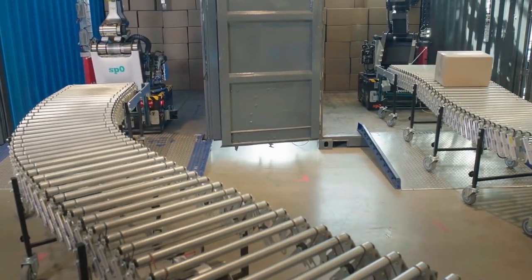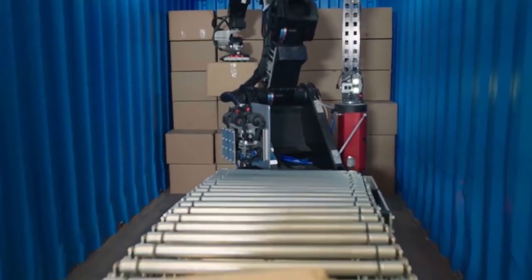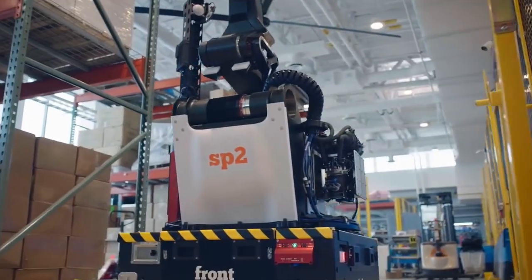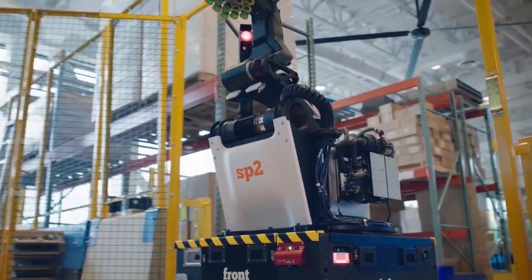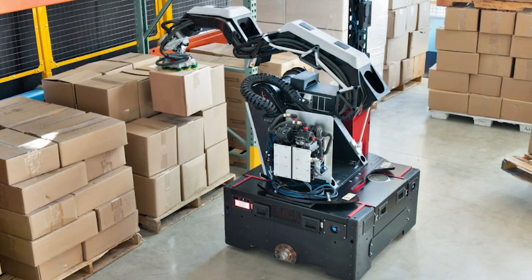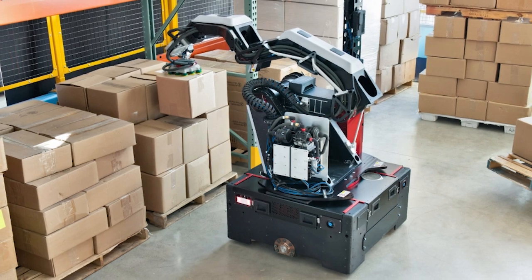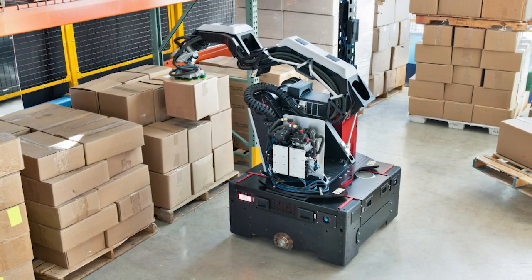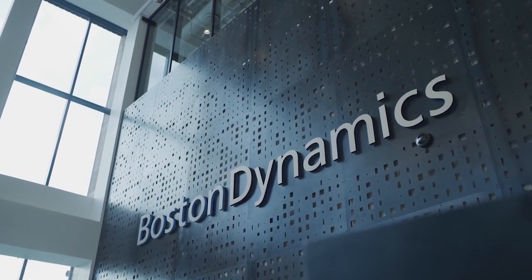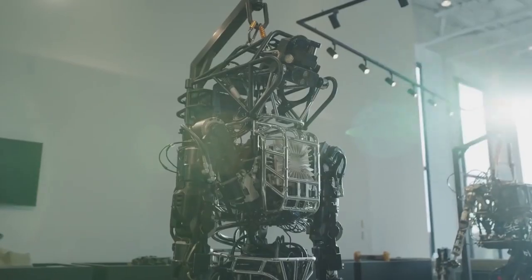Given its advanced vision system, Stretch can autonomously identify the boxes and even their surroundings. Plus, this robot can move around without the need for any fixed infrastructure, thanks to its wheeled base. This versatile mobile robot is making warehouse operations even more efficient, based on the technology of Boston Dynamics' decades of advancements in developing and deploying robots.